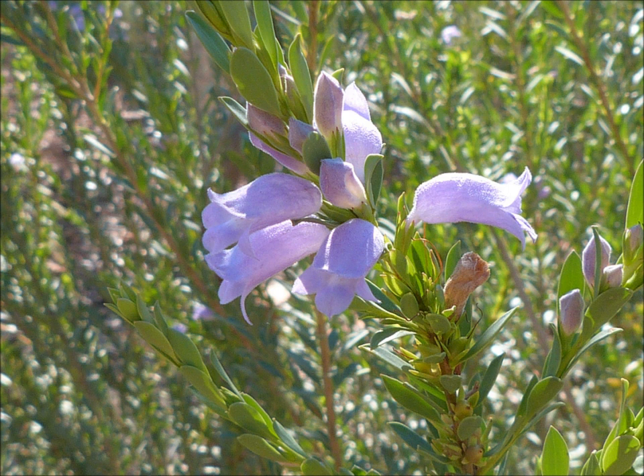Eremophila christopheri has quite a long tubular flower. Eremophilas come with flowers of different shapes — they can be flatter or this more tubular shape. The tubular ones are the ones that are generally pollinated by birds.